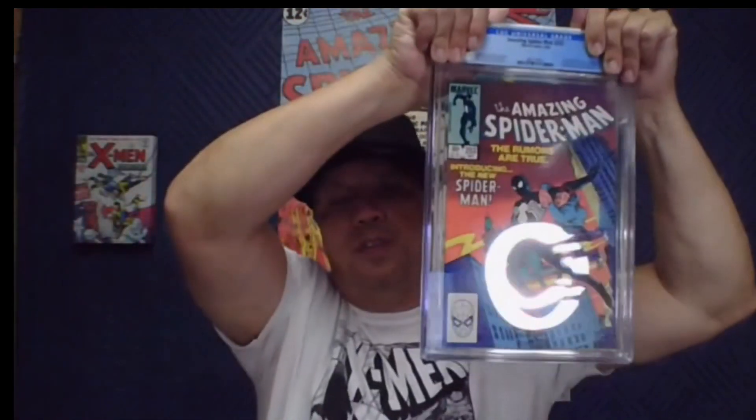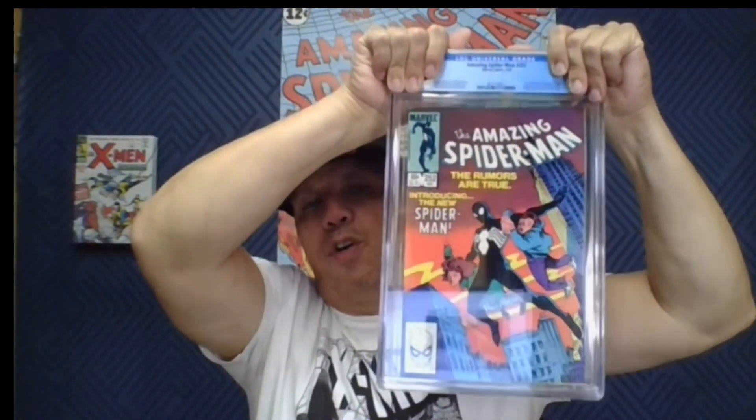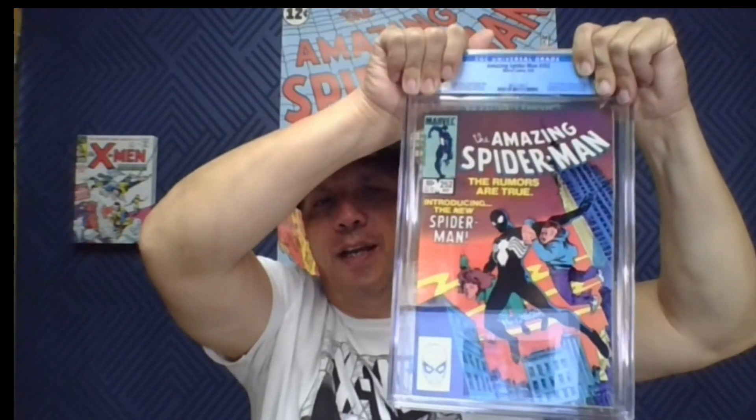Amazing Spider-Man number 252 — I've got a bunch of these raw copies, so I decided to send one or two in to see. This was probably one of the higher-grade ones I have. We got a 9.6 — very, very nice. There's one color-breaking spine tick right there that prevents this beauty from being a 9.8.